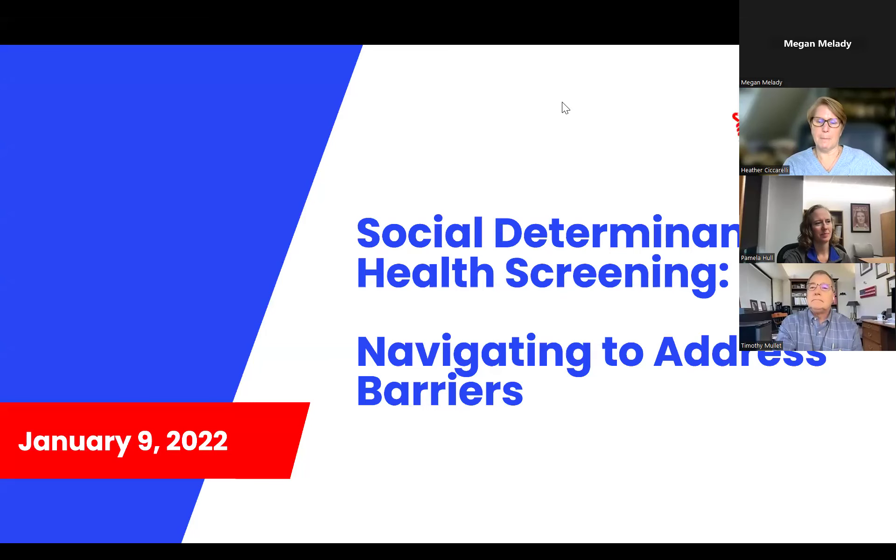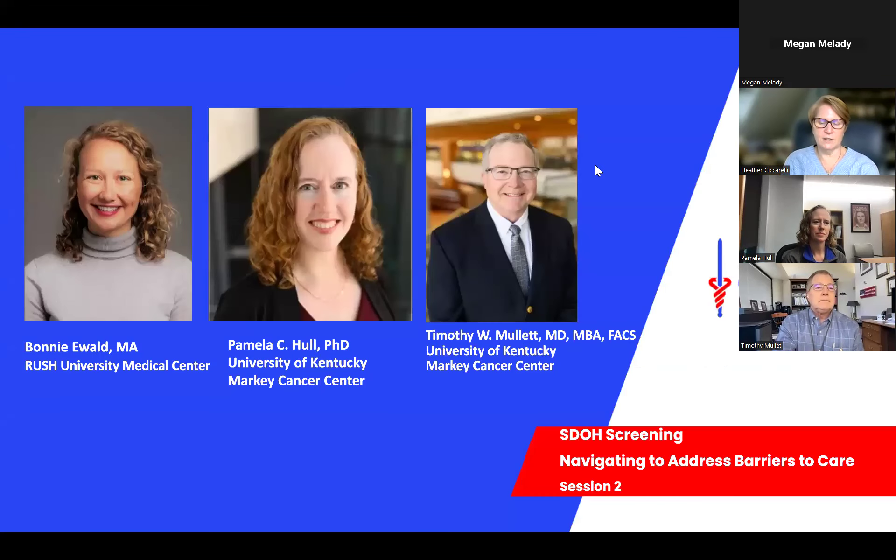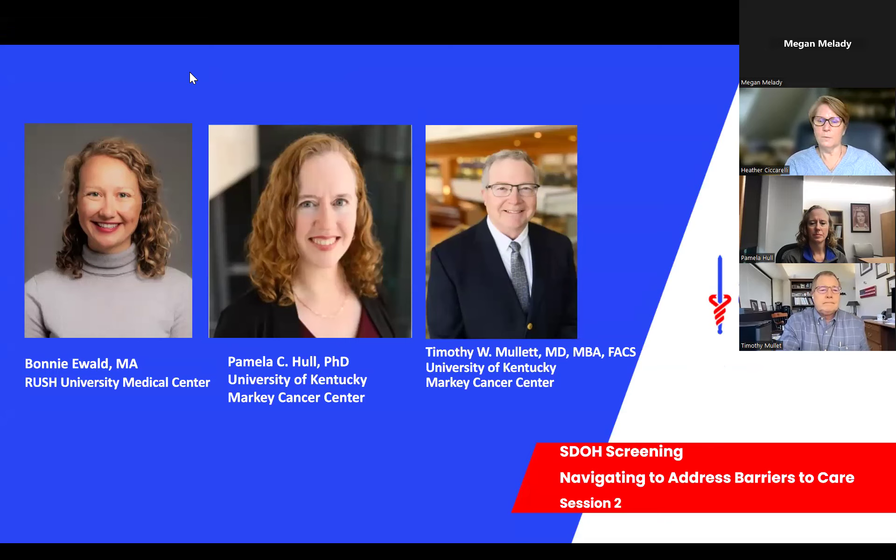Welcome everyone. I'm Heather Ciccarelli, Director of the Patient Navigation Initiative here at the American Cancer Society. I use she/her pronouns. The Patient Navigation Initiative is one element of the American Cancer Society's overall strategic investment in patient navigation, and provides opportunities for participants to develop competencies and skills to advance high-quality cancer care through innovative and sustainable models of oncology patient navigation, while decreasing health disparities and increasing health equity.